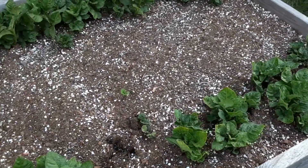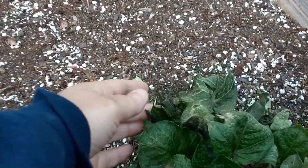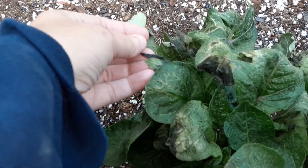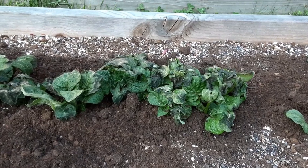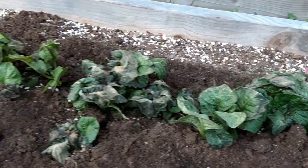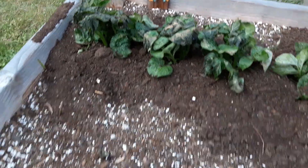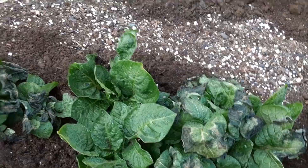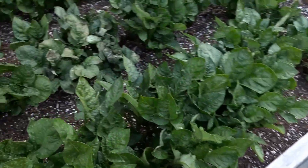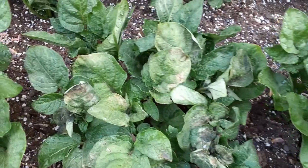Some of my potatoes did pretty well, some didn't. Look at that — some didn't. They froze. See, some did pretty well, some didn't.